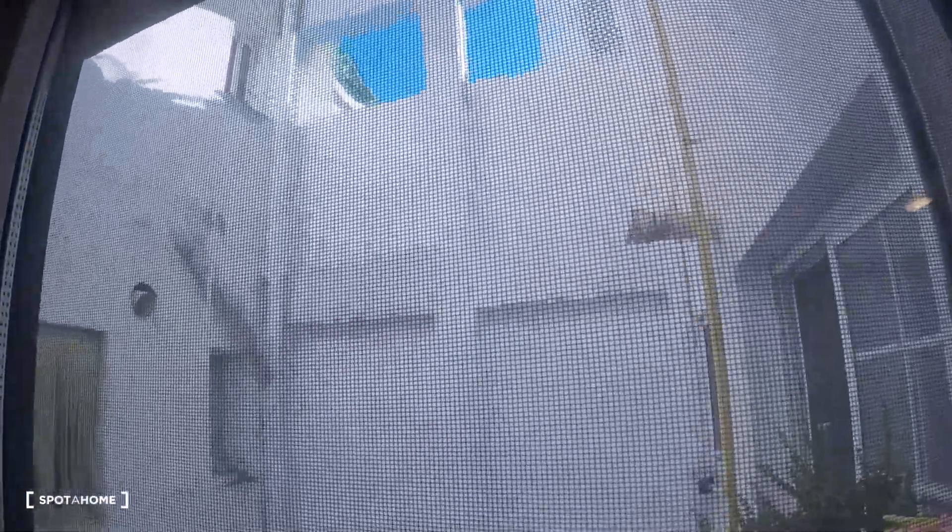In bedroom number two we have a double bed, two bedside tables, and a wardrobe with a lot of storage space with some drawers and a mirrored door. There's also a window with views to the interior patio.